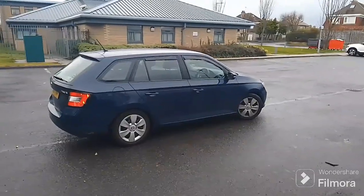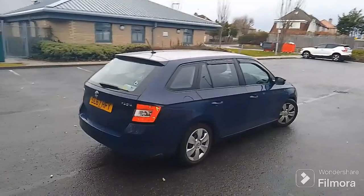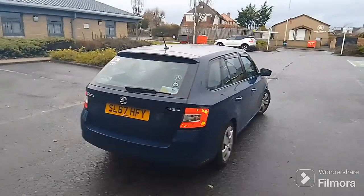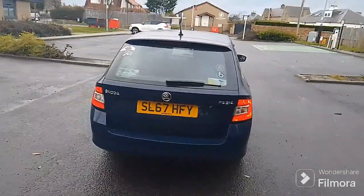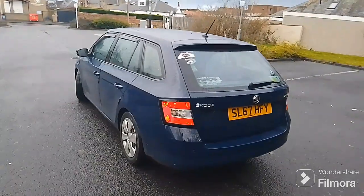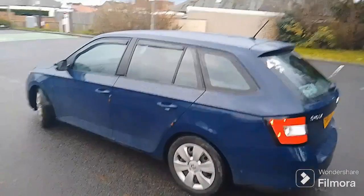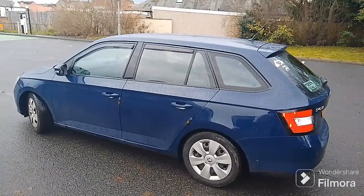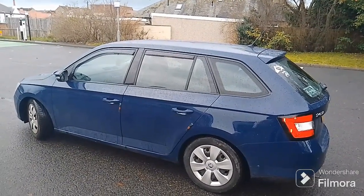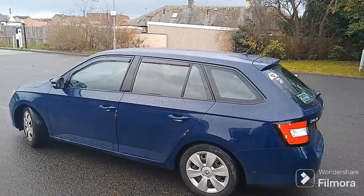So this is a 2018 Skoda Fabia on a 67 plate, registered roughly about the 15th of January 2018. We've had this Fabia since brand new and we've covered 26,600 miles. So why don't we get into the warmth of the car and we'll just tell you what's happened to the car this year.